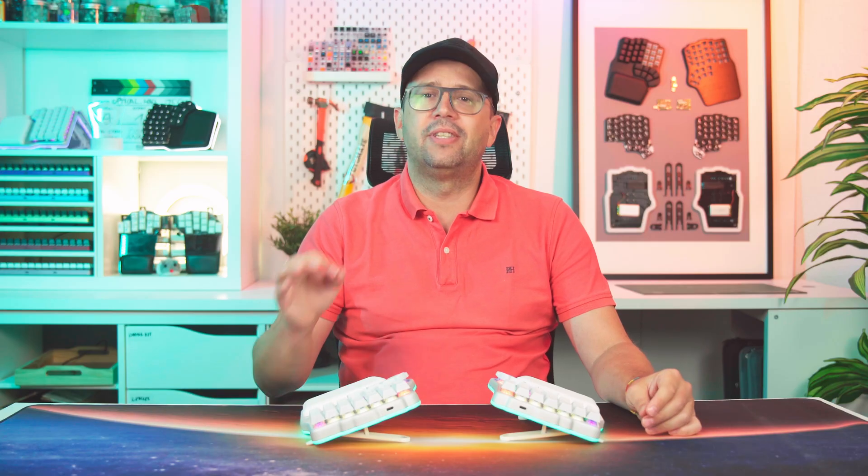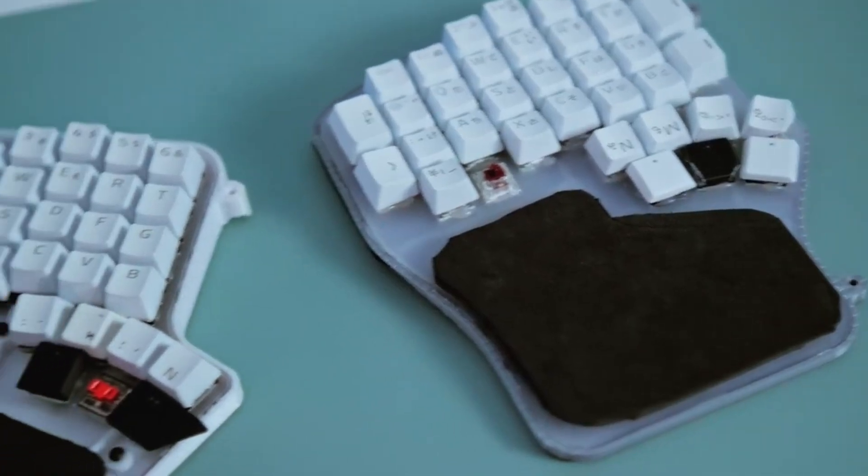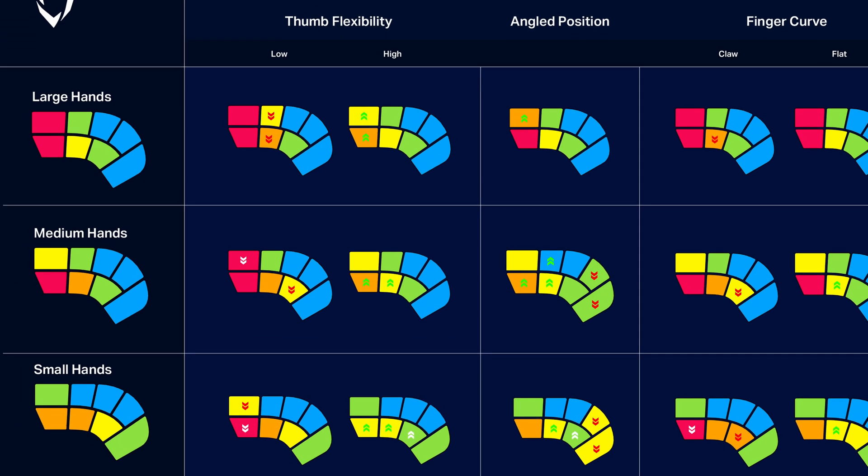It was ambitious, maybe too ambitious, because every one of those things came back to bite us. We spent months researching and prototyping to design a layout and thumb cluster that would fit as many hand sizes as possible. We even made a video about the process, if you're curious.